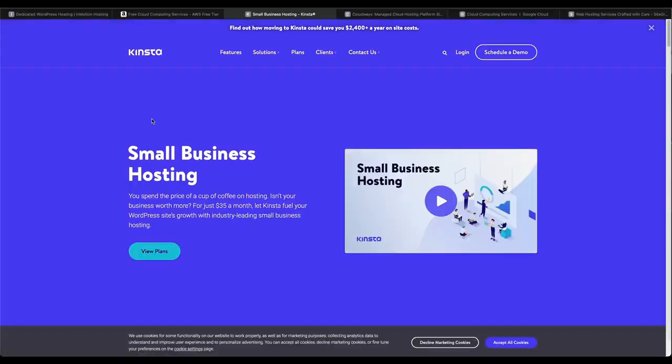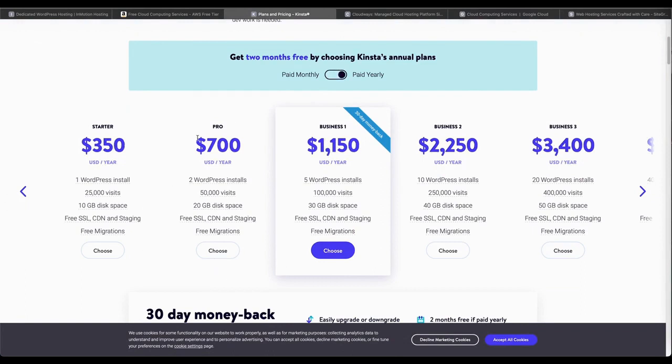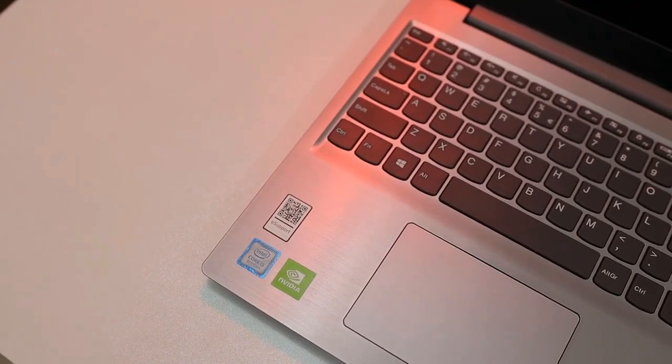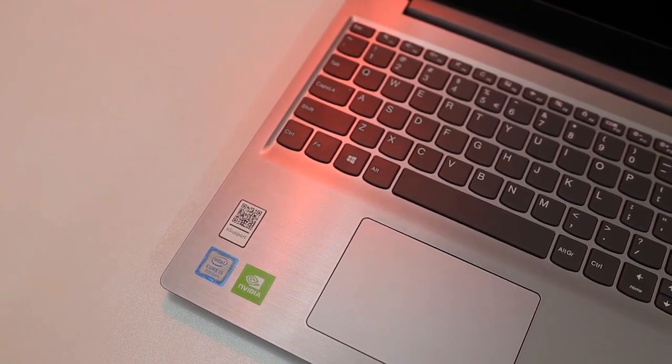Cloudways delivers many features such as 24/7 support on all plans, managed backups, 60 plus global data centers, PHP 7 ready servers, advanced cache, staging areas, one-click server cloning, and much more. There's also free website migration.